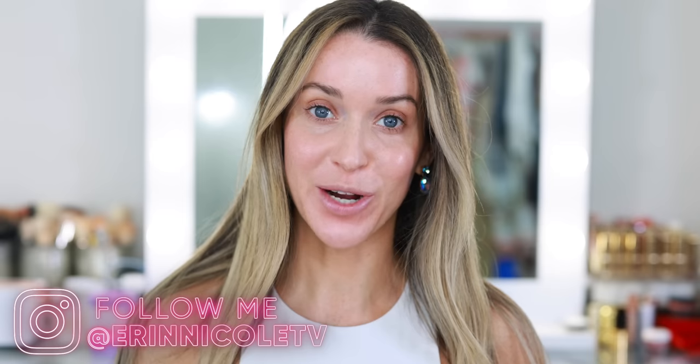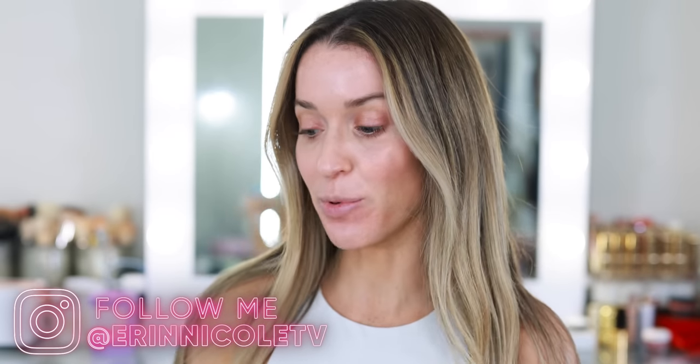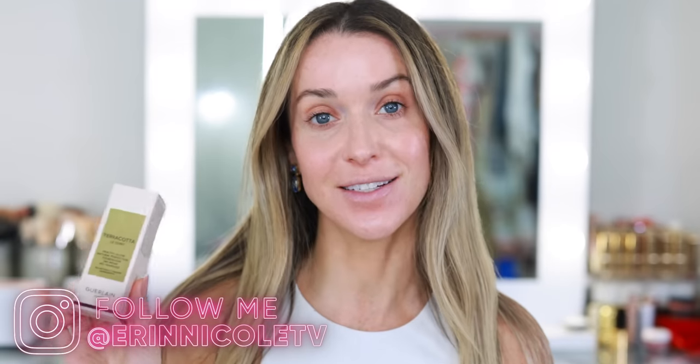Hey beauties! Welcome back to my channel. Today I'm going to be testing out some new luxury and high-end makeup and sharing my first impressions with you, including this brand new Guerlain Terracotta La Tint Foundation.